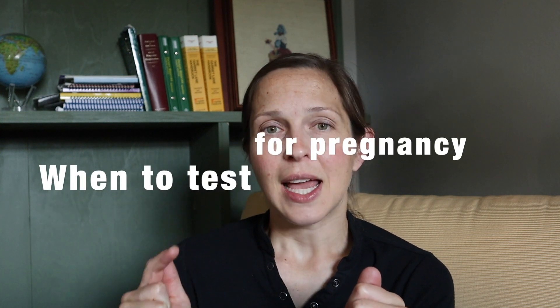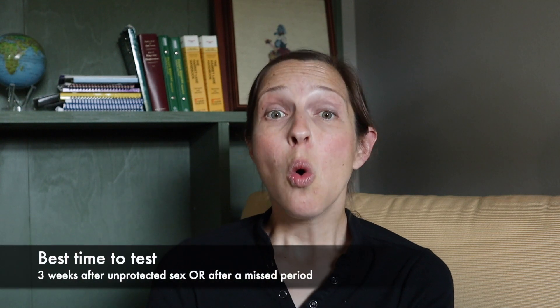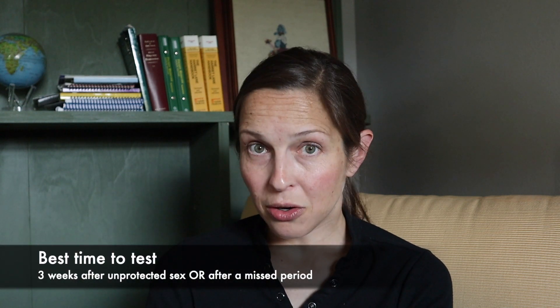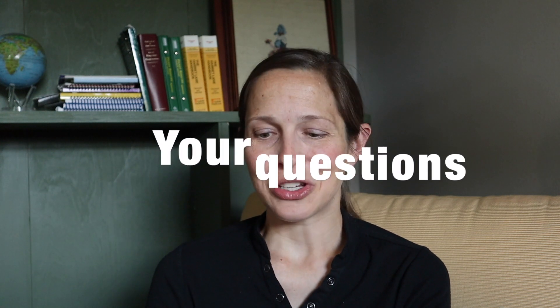Now there's also that waiting period of 'oh my gosh, am I pregnant?' Knowing when to take a home test is very important — don't take a test too soon or you might get a false negative. Wait until either three weeks after sexual intercourse, or if you've missed a period, then take a pregnancy test. At that time you're going to get the most accurate result. Okay — pregnancy. So onto your questions.